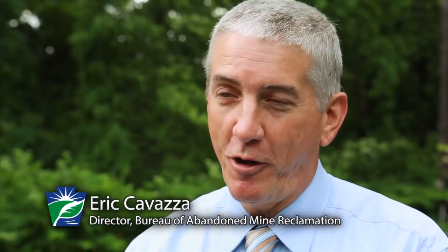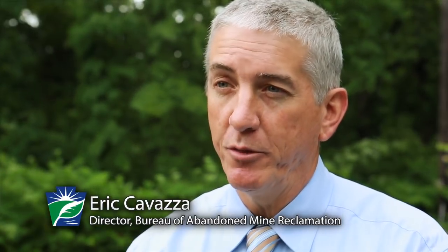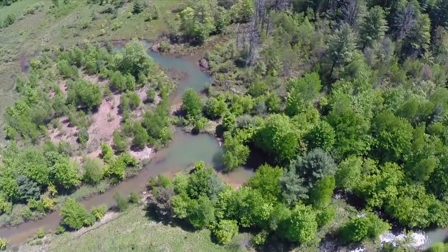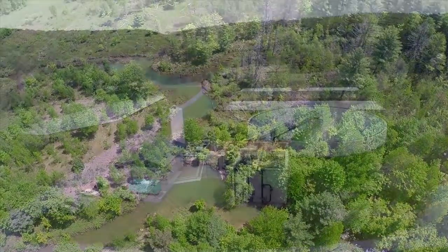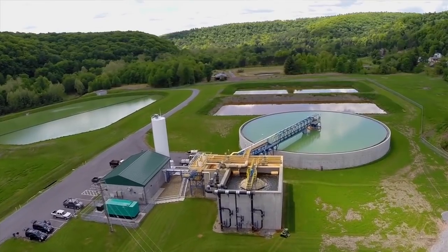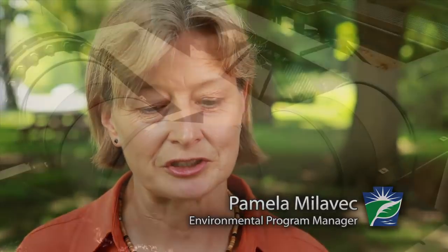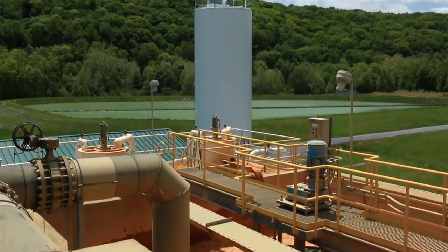We assessed the watershed for where all the sources of pollution were, and about 40% of the acid load of the Bennett Branch came from mines right around the village of Hollywood. We actually collected 21 different underground mine discharges from four different underground mine complexes and brought them together at a single point where we could treat them at the Hollywood treatment plant. It's almost like a sewage collection system in a residential community, except these are collection lines that bring mine drainage to a centralized treatment plant.